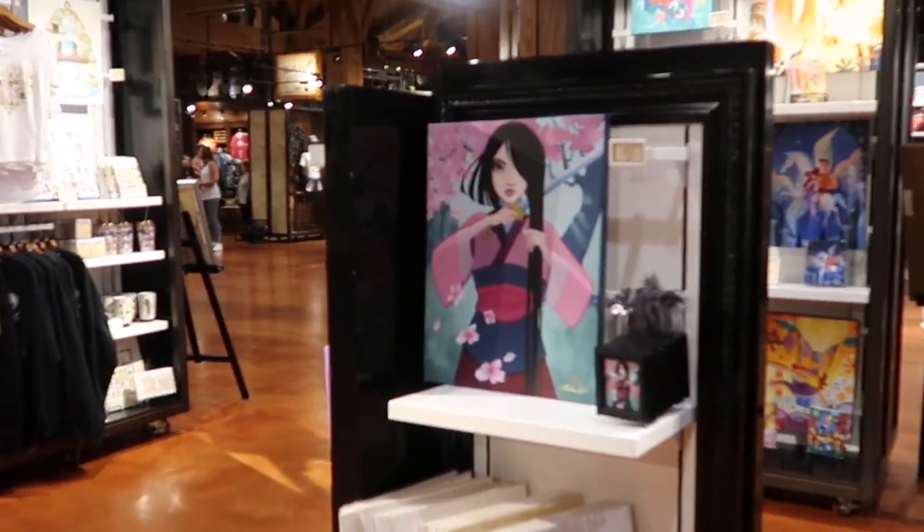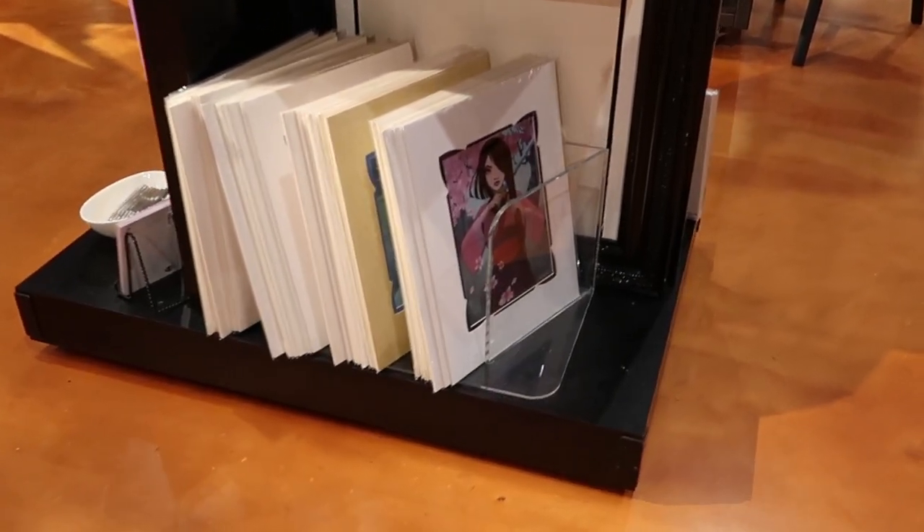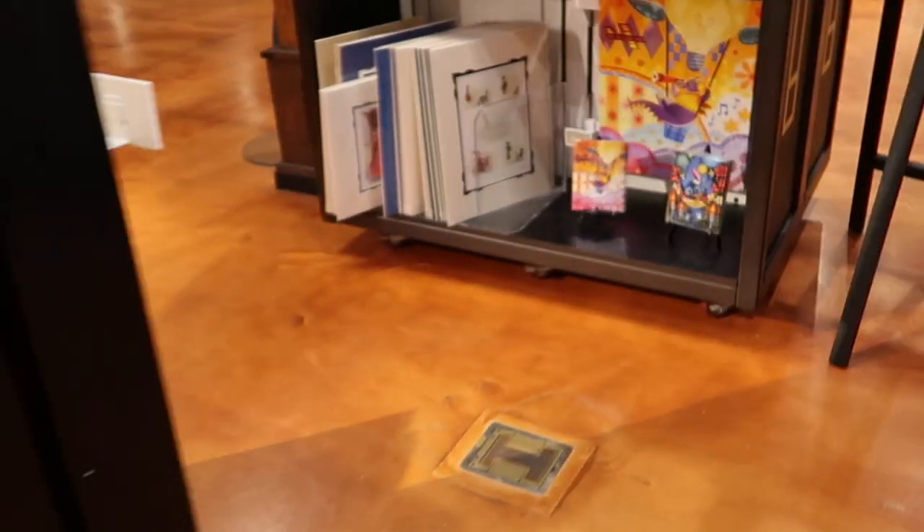I'll show you this section first — we've got Mulan, some prints. And then they have this option too: it's a small framed one, I like that. It's already framed and ready to hang.